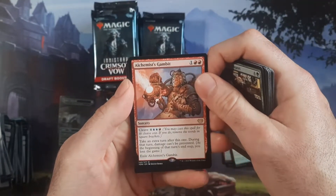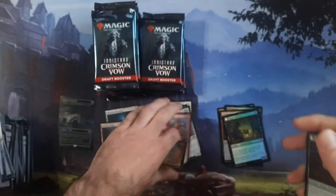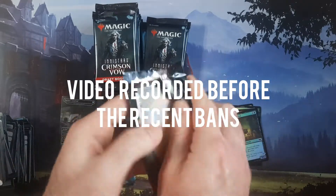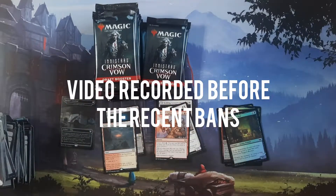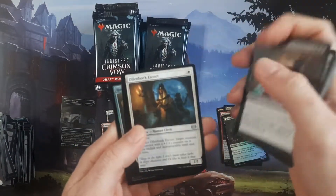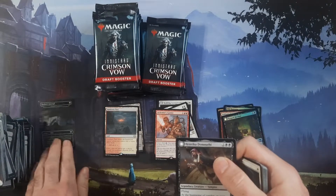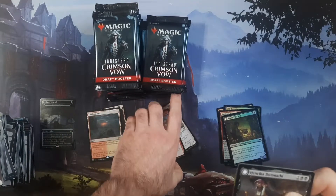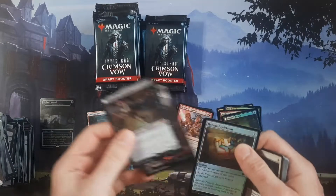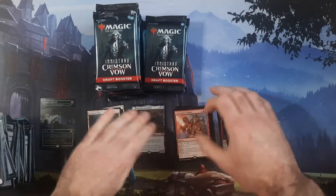Alchemist's Gambit — you're going to get an extra turn with that. Right now that combo with Alrund's Epiphany is making those control decks a real pain, because if you play it right and depending on how long the game goes, you have an opportunity to take eight extra turns. All right — first mythic here. This is Henrika Domnathar — whatever — that's probably worth nothing, so we will not pay much attention to it.